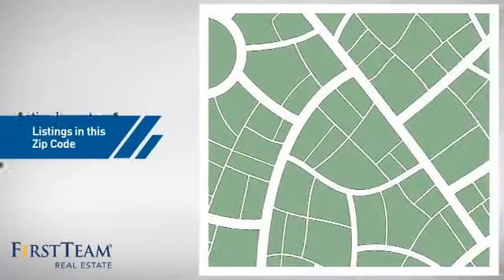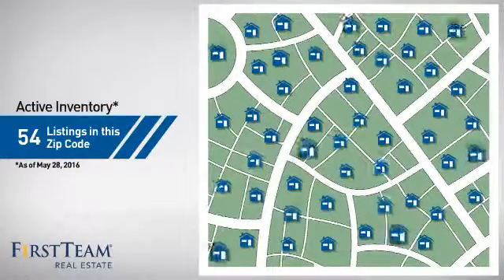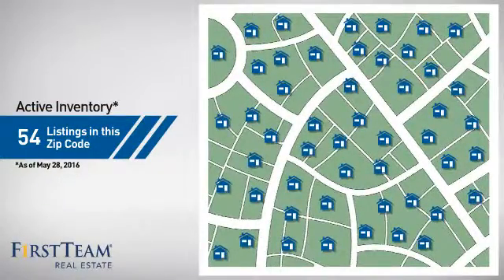Wondering how it stacks up against the competition? There are now just under 55 homes on the market within this zip code.